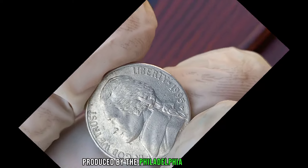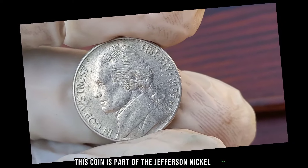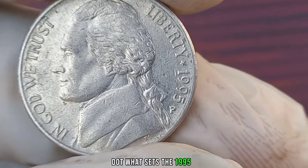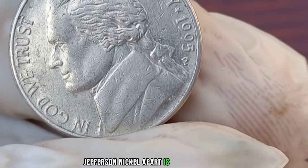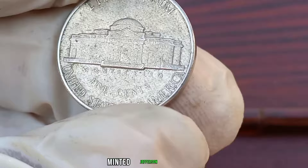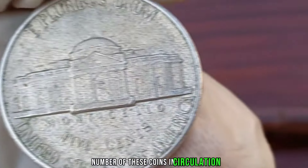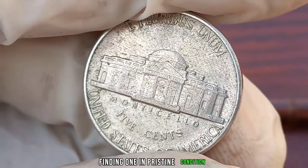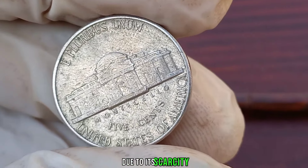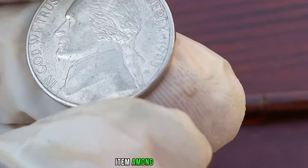Produced by the Philadelphia Mint in 1995, this coin is part of the Jefferson nickel series, which has been minted since 1938. What sets the 1995 P Jefferson nickel apart is its low mintage — in fact, it's one of the lowest minted Jefferson nickels in recent history. With only a limited number of these coins in circulation, finding one in pristine condition can be like finding a needle in a haystack. Due to its scarcity, the 1995 P Jefferson nickel has become a sought-after item among collectors.